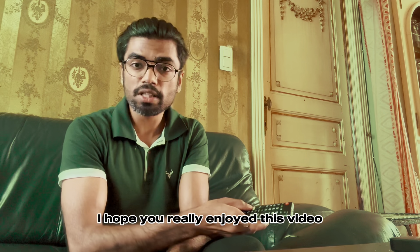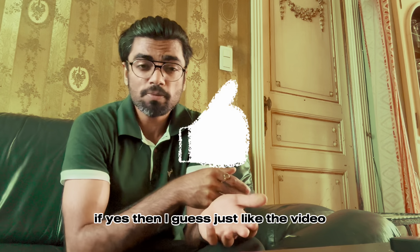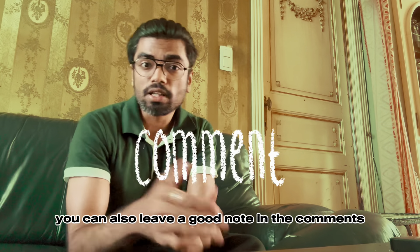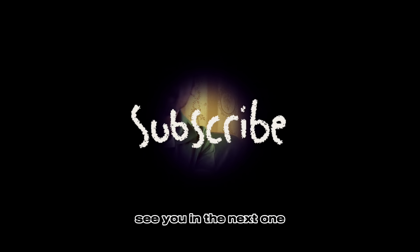And that's it — that's the day. I hope you really enjoyed this video. If yes, go ahead and like the video. You can also leave a good note in the comments. In general, thank you for watching. See you in the next one.